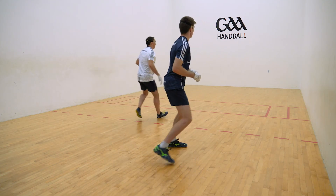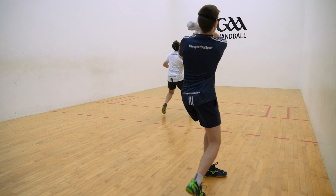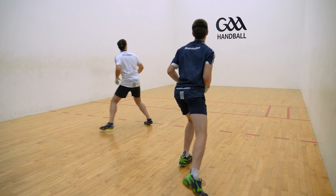Now, watch when the attacker is in a similar position, but his opponent takes up a central position and thus narrows the shot options, forcing a defensive roof shot.